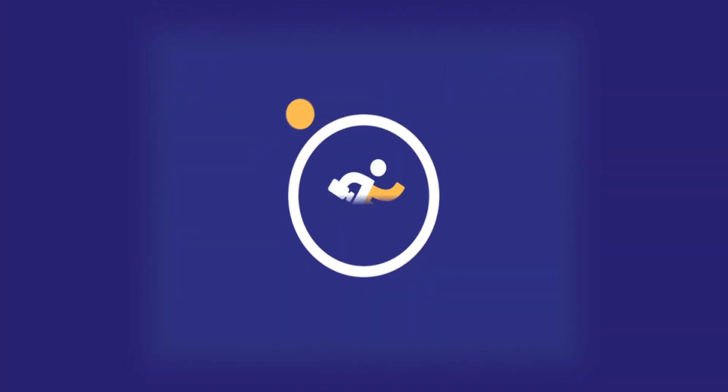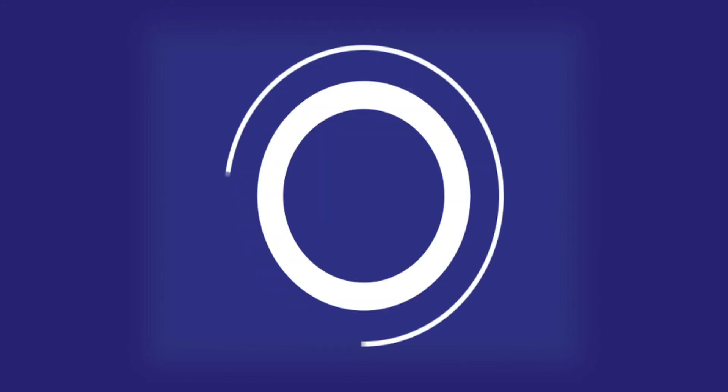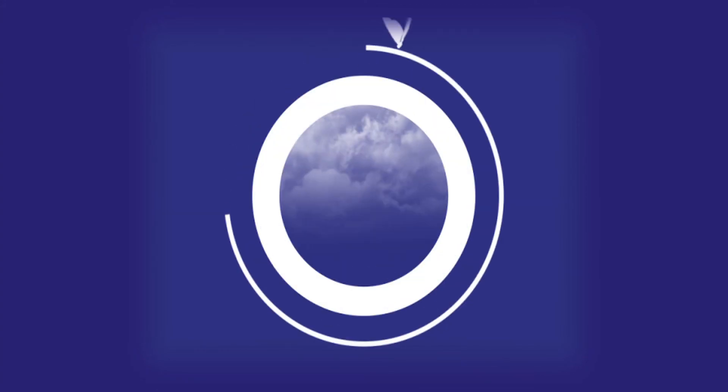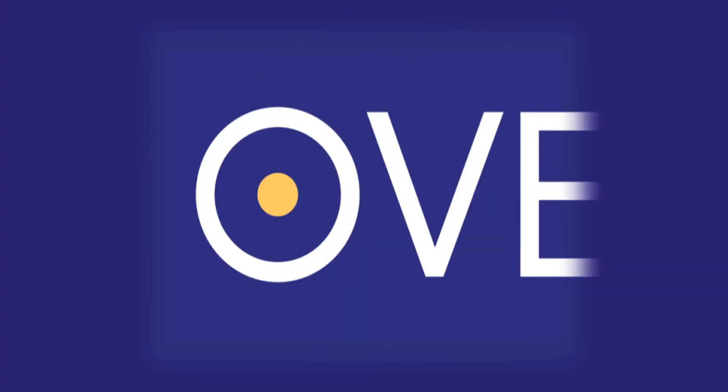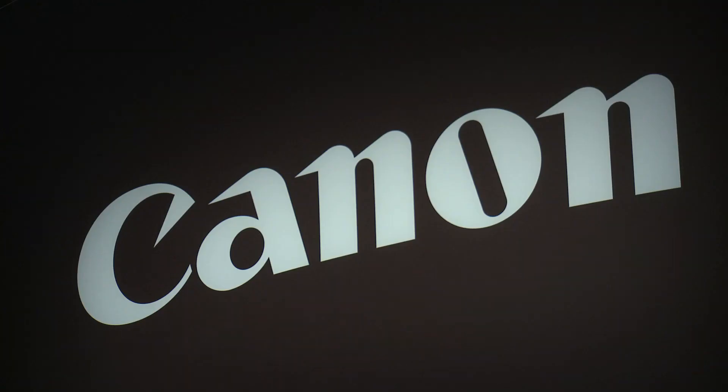I'm Rebecca Burns and you're watching Information Overdrive, industry information when you need it. We are in Canon's booth at NAB 2013 looking at the EOS lineup. Can you give us an overview of Canon's EOS lineup?